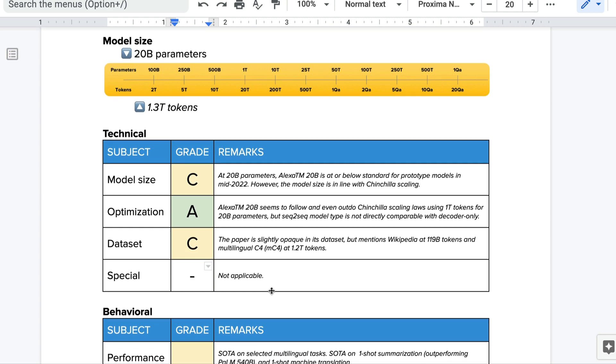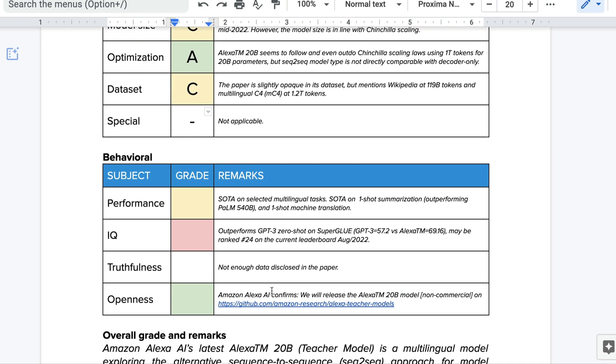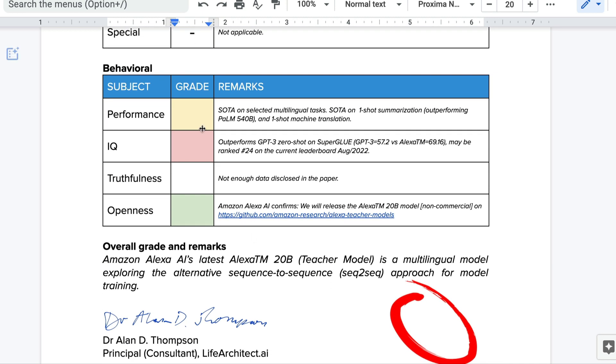I didn't notice any special technical features, so we'll leave that one out. The model achieved state of the art on selected multilingual tasks. They have SOTA on one-shot summarization, outperforming PaLM 540B, and on one-shot machine translation — I'd give this a C plus. It's doing quite well against other models, especially for its size. For IQ, it does outperform GPT-3 zero-shot on SuperGLUE, but that's not really that impressive. The SuperGLUE leaderboard scores are getting much higher than Alexa TM's 69.16, which would rank around number 24 on the current leaderboard as of August 2022 — I'm giving that a D.